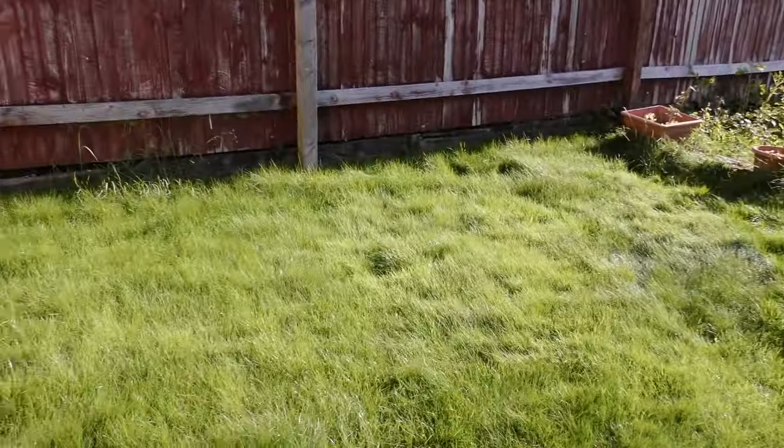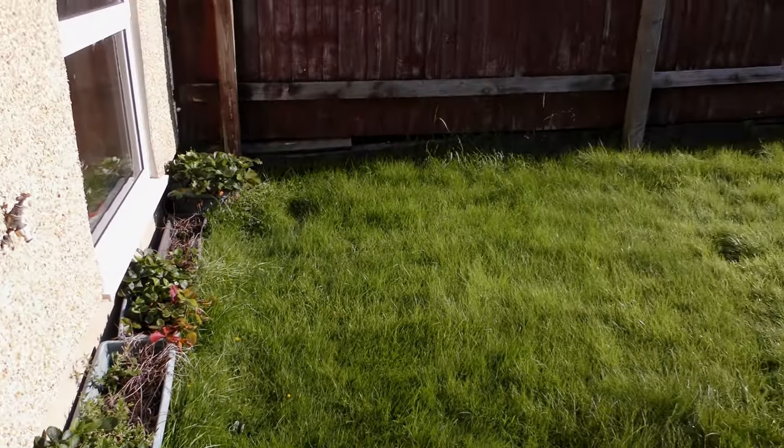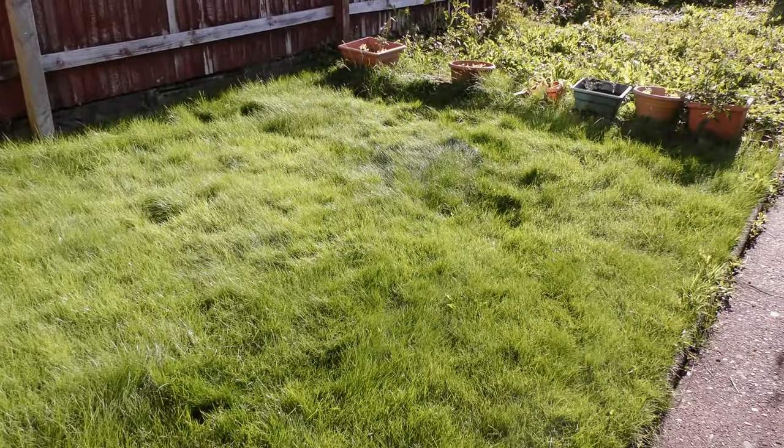And July, well it hammered down all the time. So the lawn's looking good, but not mowed.